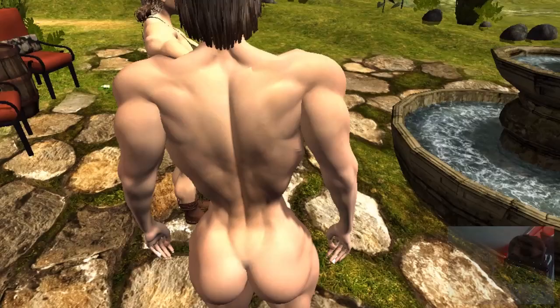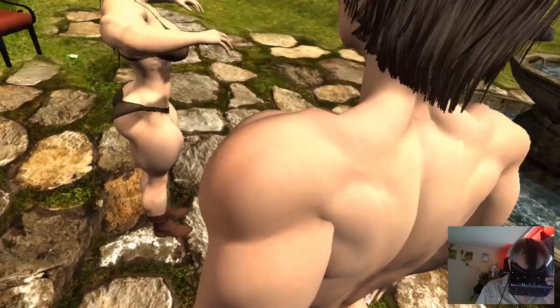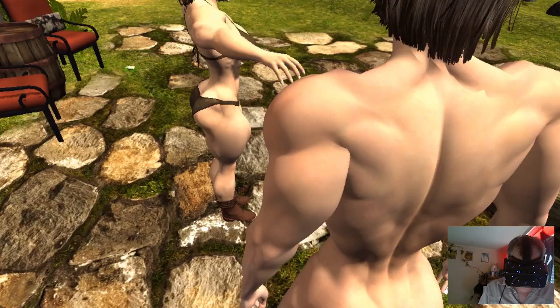Here you see some test characters where I'm testing some behaviors. Looking down, you see your own first-person body. In the small window, you see me wearing an Oculus Quest virtual reality display.